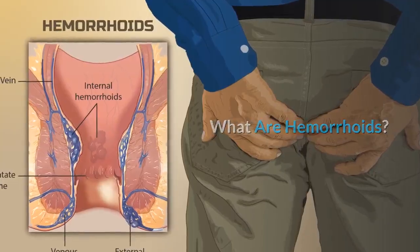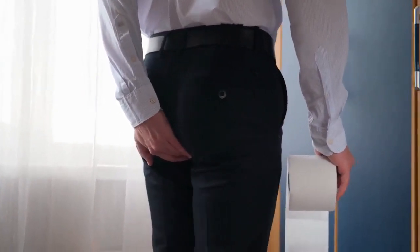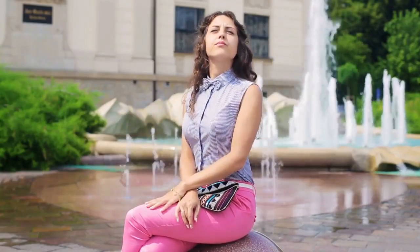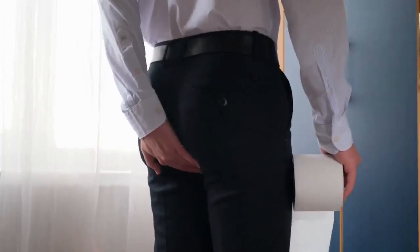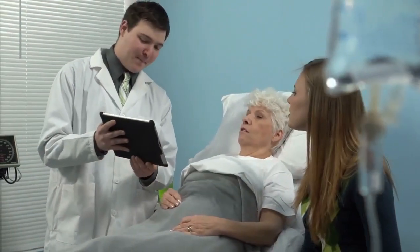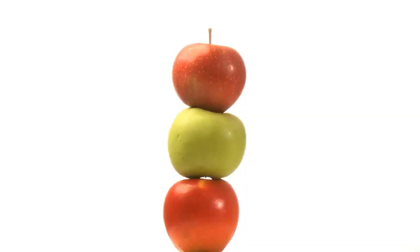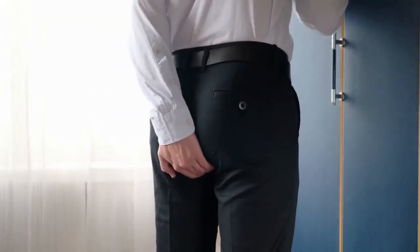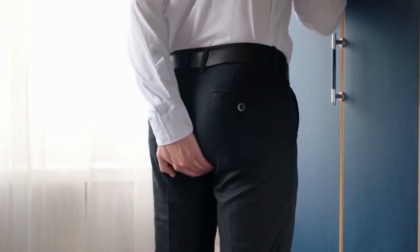What are hemorrhoids? Hemorrhoids occur when the veins at the bottom of your rectum and anus inflame. It can happen that the veins expand so that they become irritated. This can especially hurt when you relieve yourself. Hemorrhoids can result in bleeding. They are not such a serious condition and will typically go away quickly. There is a difference between internal and external hemorrhoids. Internal ones are deep inside the rectum — you probably won't even feel that they are there. However, they may bleed.